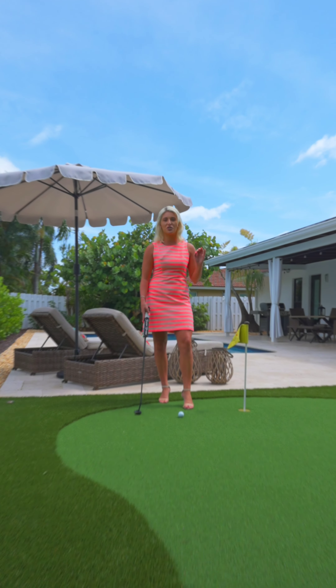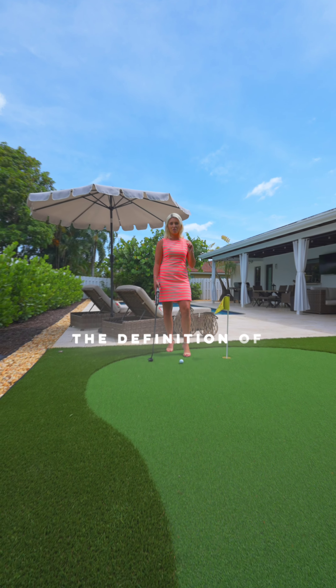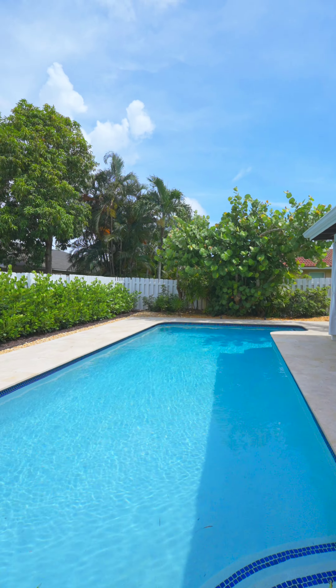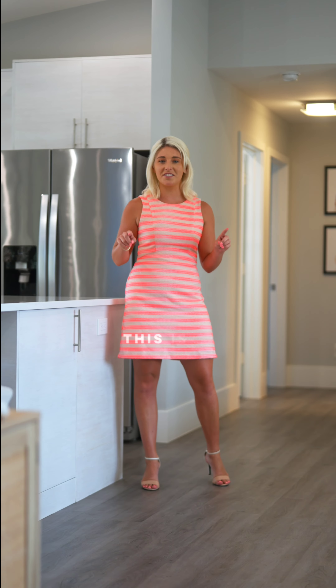Whoever buys this house is going to feel like they just scored a hole-in-one, because this home is the definition of eat, pray, love. If you're looking for a modern home with a warm touch to it, this is it.